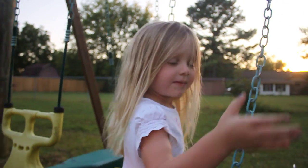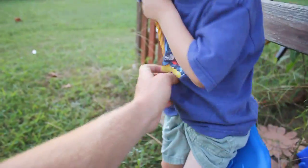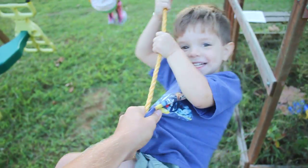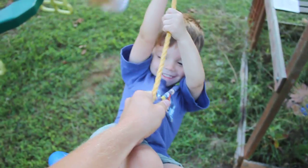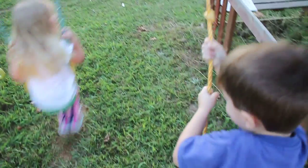Hold these for me. You ready? Holding on? One, two, three, go! I'm ready!